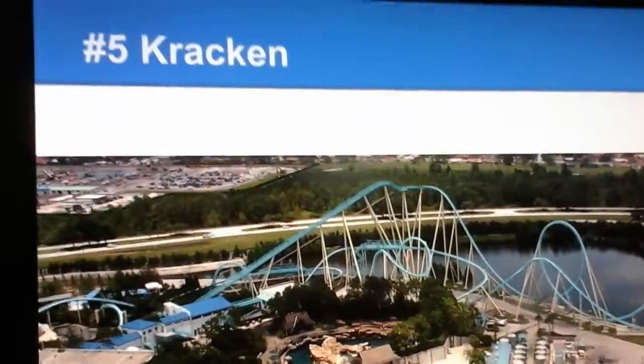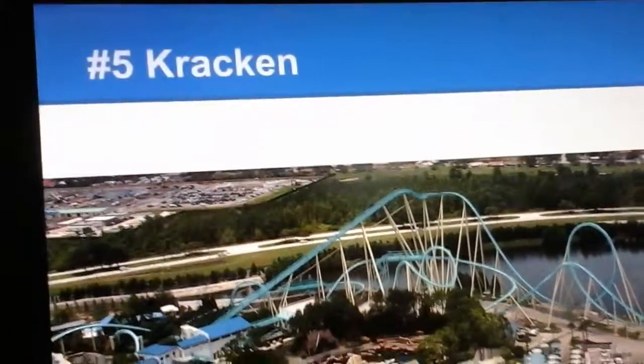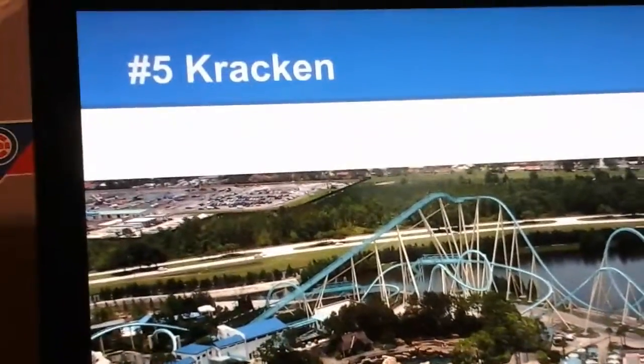Barely making our top 5 is Kraken, an awesome coaster at SeaWorld Orlando. It has a fun drop, 7 insanely good inversions, and this ride is smooth with an awesome theme. This coaster is very fun and one of the best attractions in the park.